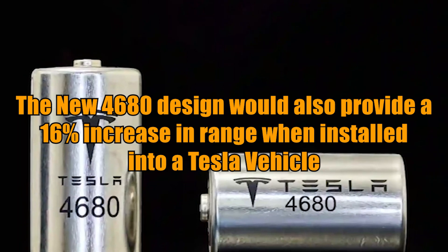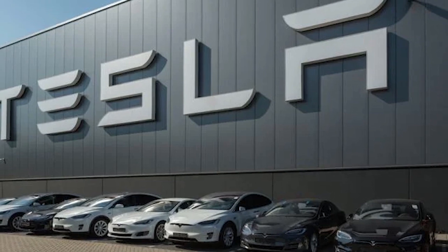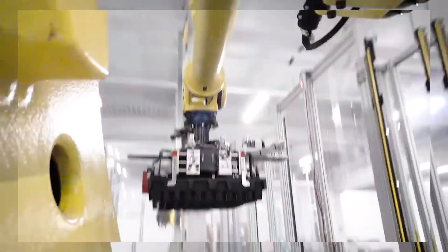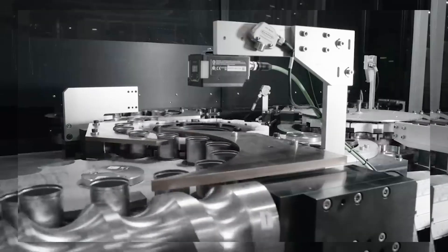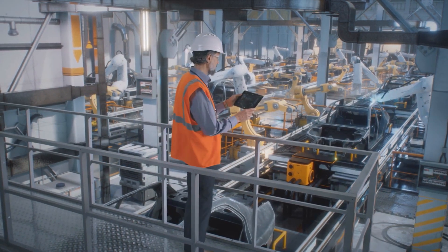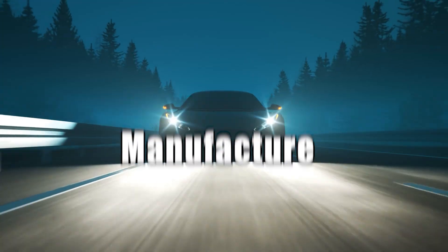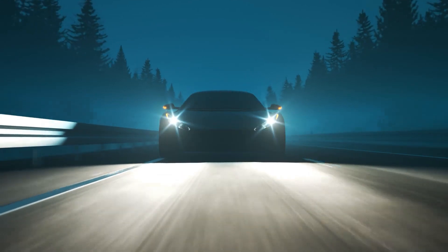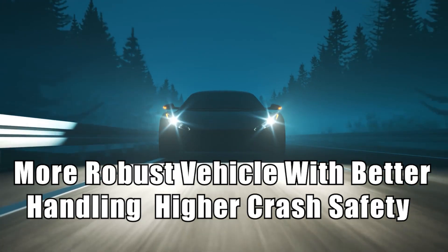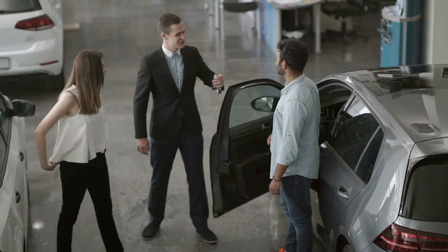According to the infamous presentation deck, the new 4680 design would also provide a 16% increase in range when installed into a Tesla vehicle. Furthermore, Tesla had produced an incredible new structural battery pack that replaced the entire central frame portion of the vehicle with an ultra-rigid combination of the gigantic new cell sandwiched between two sheets of metal and filled with structural glue. This would boost manufacturing efficiency, cut cost, and result in a more robust vehicle with better handling, higher crash safety, and 30% more total range than a normal Tesla vehicle in 2020.